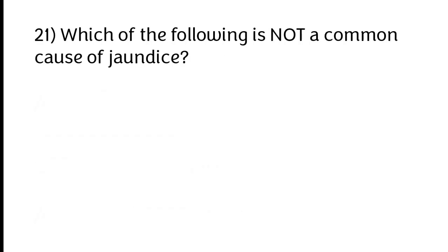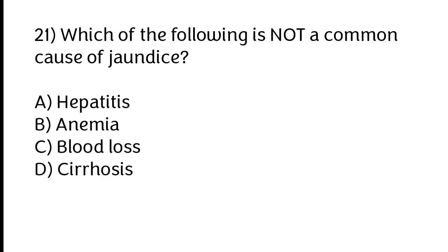Which of the following is not a common cause of jaundice? A) Hepatitis, B) Anemia, C) Blood loss, D) Cirrhosis. The correct answer is option C: Blood loss.